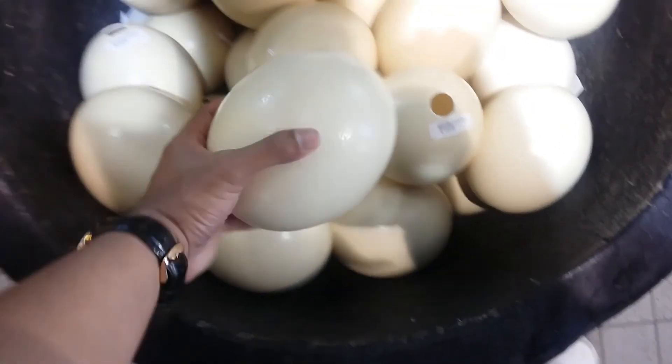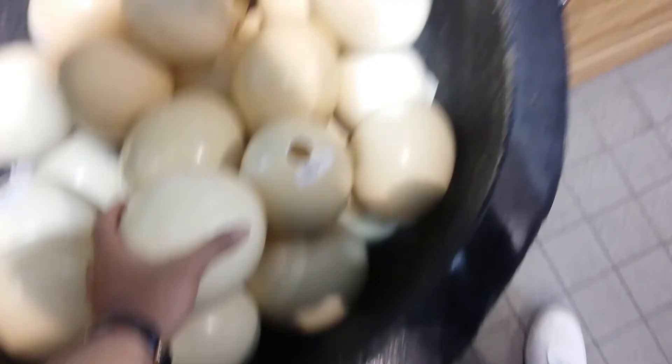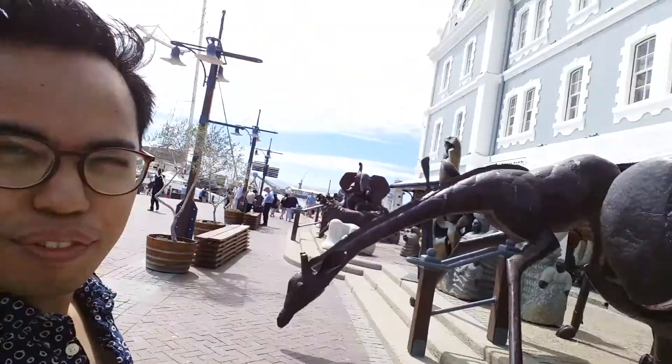Look guys, so this is an ostrich egg and they make all these beautiful things from it. Look at this — there's an elephant, a lion, a lot of stuff.